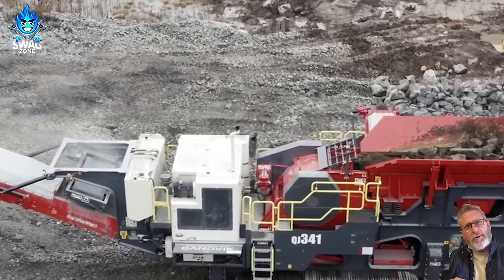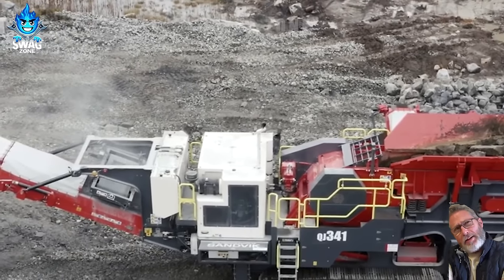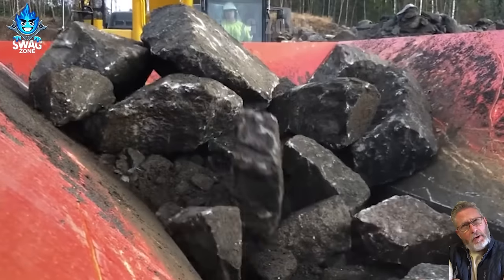It's amazing that the Sandvik QJ341 Stone Crusher can crush up to 500 tons of stone per hour.